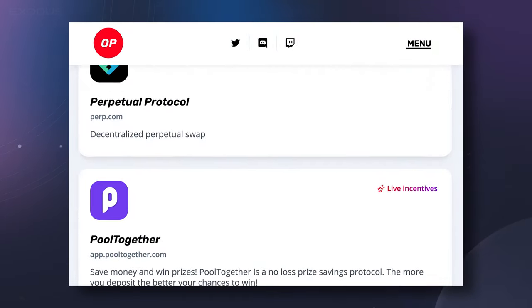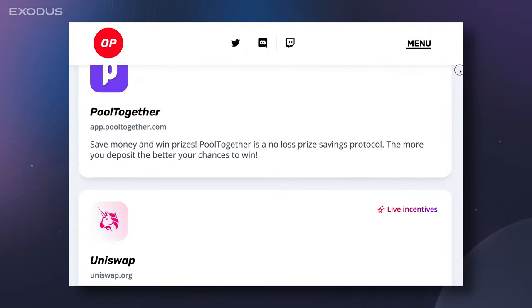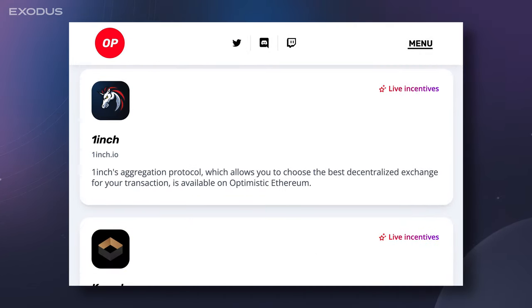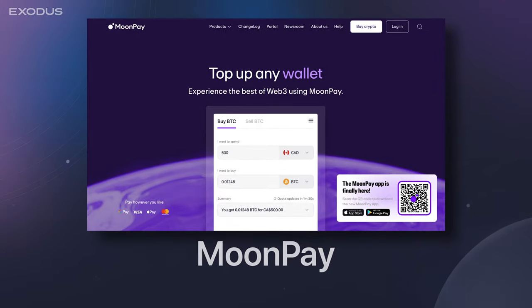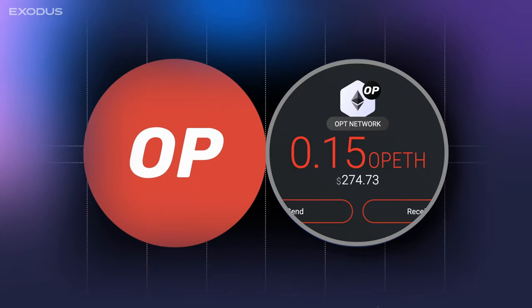The Optimism ecosystem supports hundreds of Web3 dApps, including DeFi favorites like Uniswap, SushiSwap, and 1inch decentralized exchanges, NFT marketplaces including Quix and OptiMarket, and fiat currency on-ramps like MoonPay for purchasing Optimism-wrapped Ethereum, or OpEth.